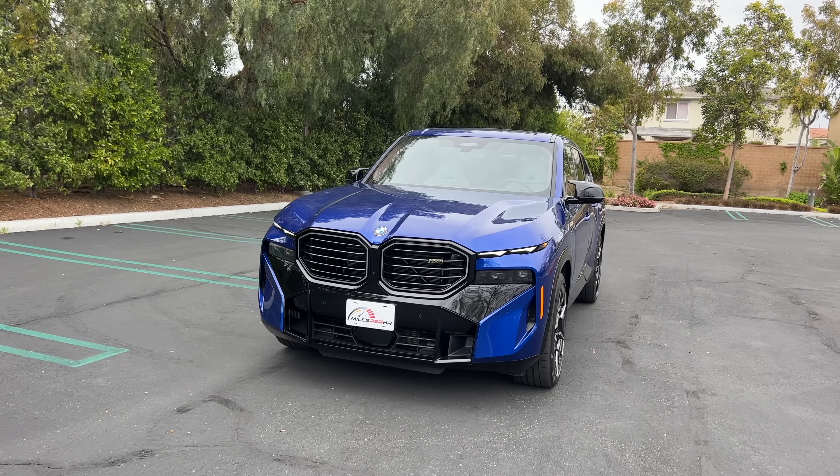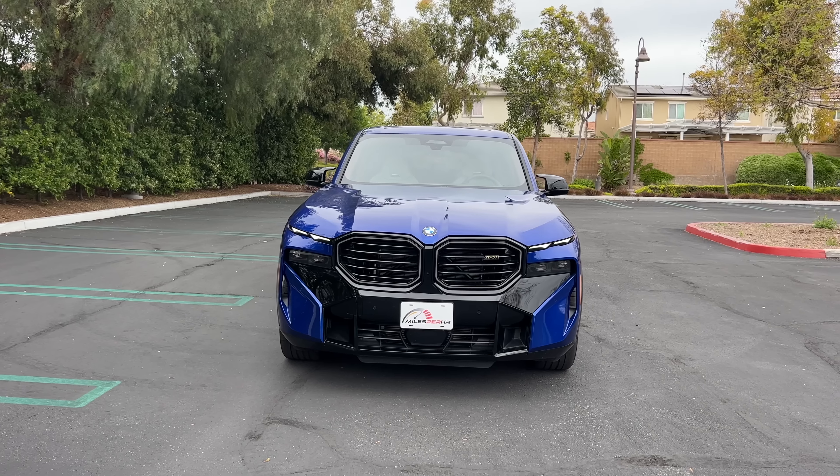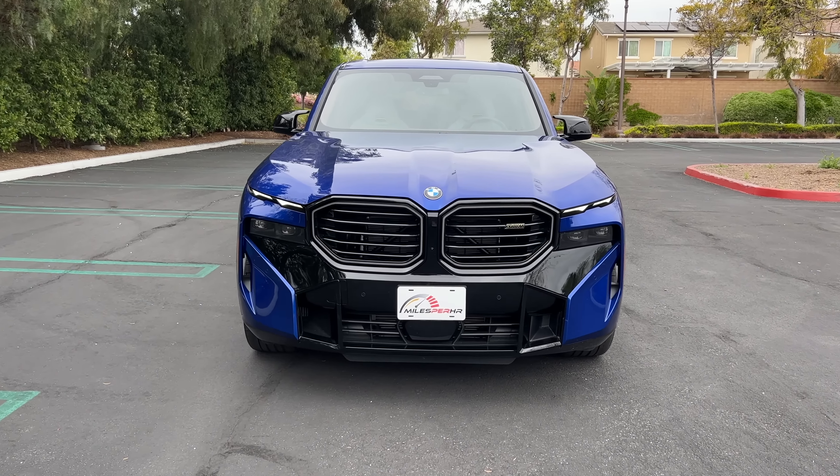Hey crew, I've got the key to the 2023 BMW XM. We are going to take it for a drive, but first let's check it out — looks on the inside and outside. This is an important model. It's the first M-exclusive vehicle since the M1 supercar of the 1970s, and for that, they went with an SUV.